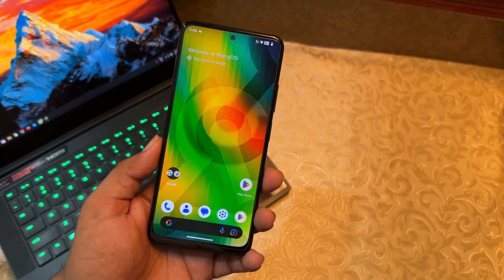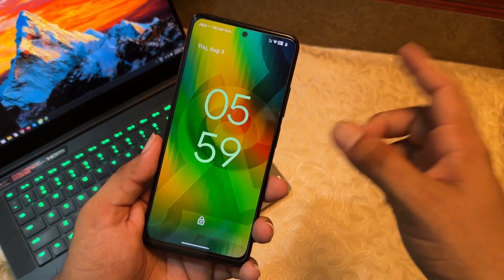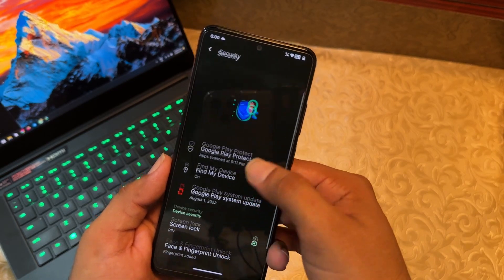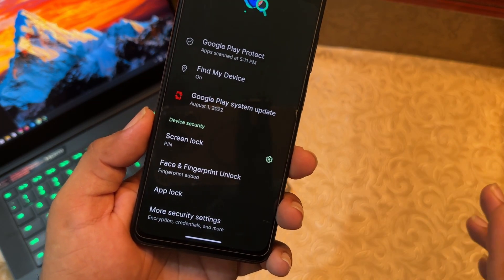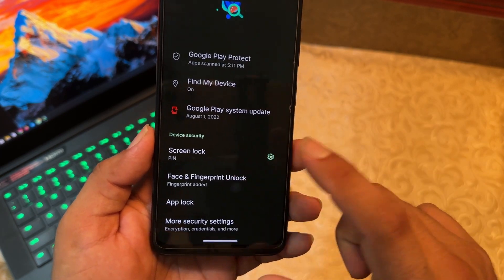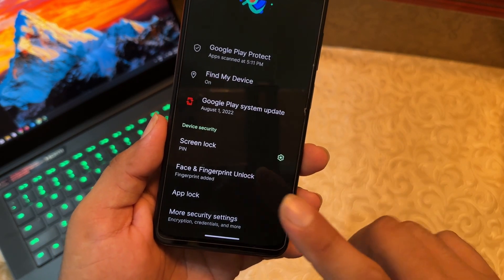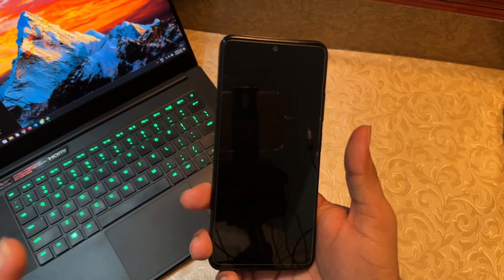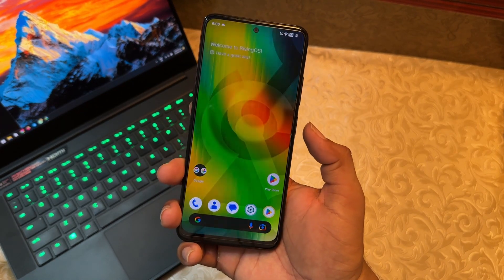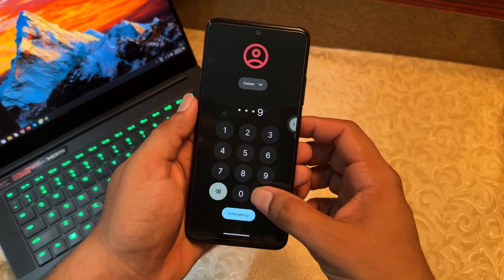Here's how to fix the screen lock issue: go to Settings, then Security. Every security option is available and working properly — screen locks, face unlock, and fingerprint all work. Just set up any lock from the list — pin, pattern, or fingerprint — and after that the lock screen will start working perfectly.